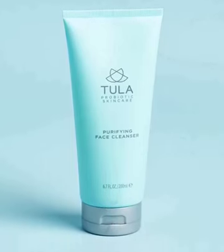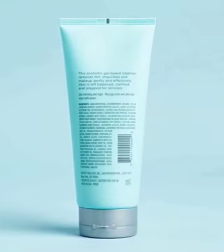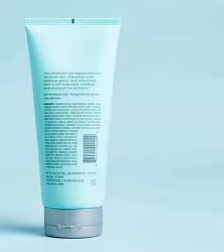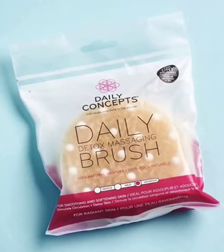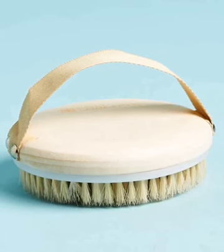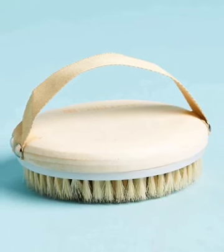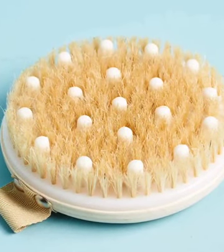Tola has this purifying face cleanser. I'm really into different skincares — I like Clinique a lot but I love trying different things, so this would be a great one to have. And then this daily detoxifying massage brush — I would love to try this, it just looks like it would feel so pampering to use. Who doesn't want to be pampered? All those little massage things on there — don't you just want to feel what that feels like?